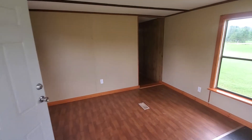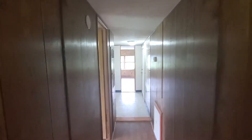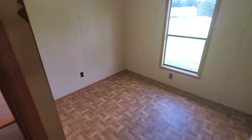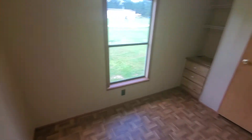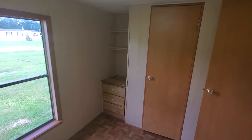The living room floor here is not new. The flooring here in this bedroom is new. Little corner cabinet.